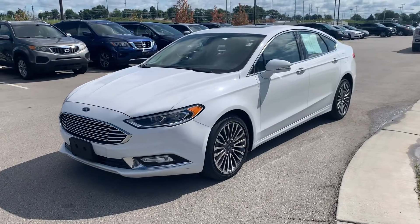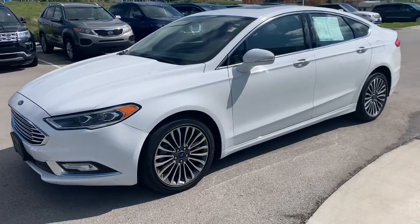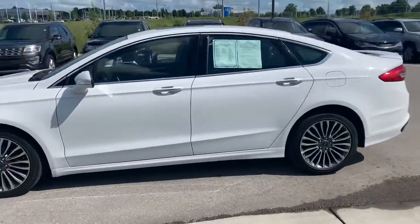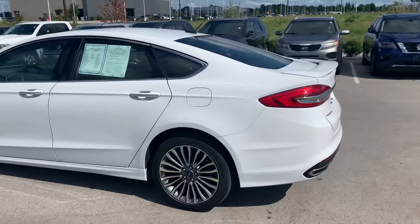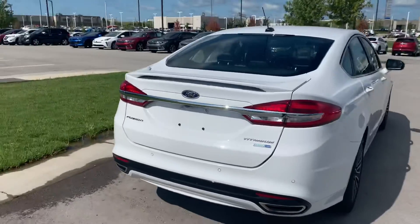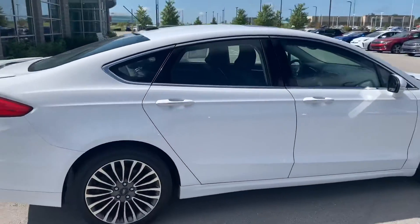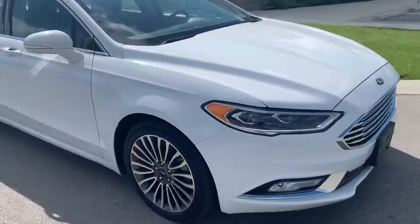Hi Jacob, good morning — this is Gus from Premier Auto. I know we've been emailing each other about this vehicle, the 2018 Ford Fusion Titanium. I was reading your email where you said you want a Titanium, white with black leather interior. I want to show you this one so you can see most of what this vehicle has, because I think it has most of what you're looking for. Let me walk you around.